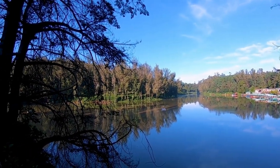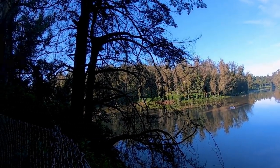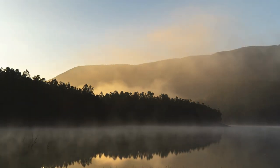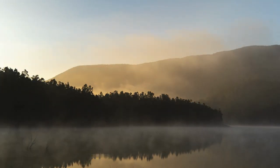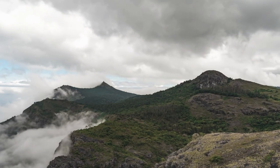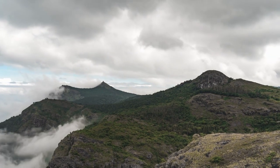Beyond its natural beauty, Ooty holds a rich historical significance. It was once a summer retreat for the British during the colonial era, and their influence is evident in the architectural marvels scattered throughout the town. The iconic Stone House, Government Botanical Garden, and St. Stephen's Church stand as testaments to Ooty's colonial past.